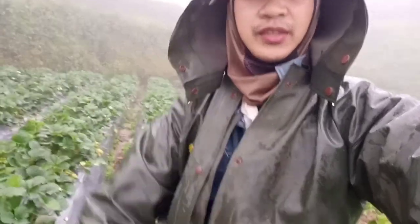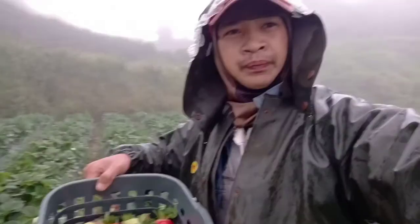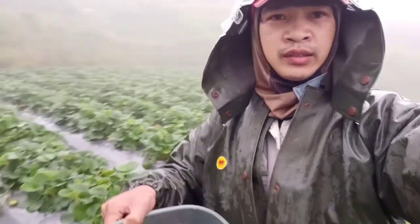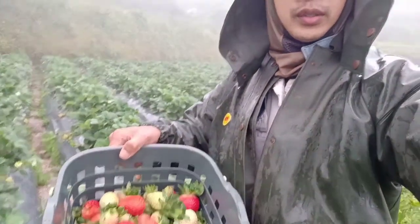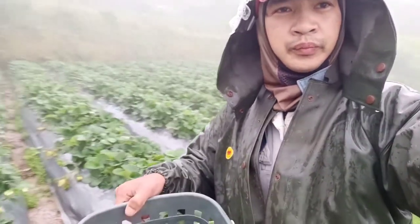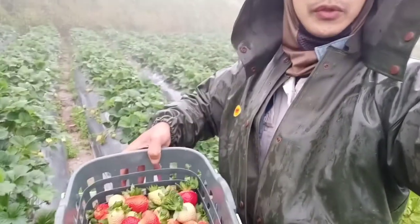Hello guys, it's been a while since our last video. We are harvesting our strawberries here — this is the San Andreas variety. We are currently experiencing the rain of Typhoon Carina, so let me show you the strawberries.